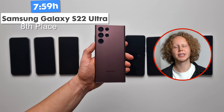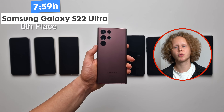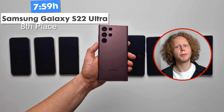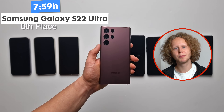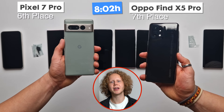Next up is the Samsung Galaxy S22 Ultra at 7 hours and 59 minutes. It's a much better result than the Sony's, but I still expected a little better from Samsung. Battery life is decent, but it could be so much better, and Samsung's flagship as a leading Android manufacturer should do a little better.